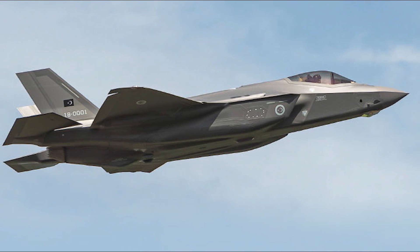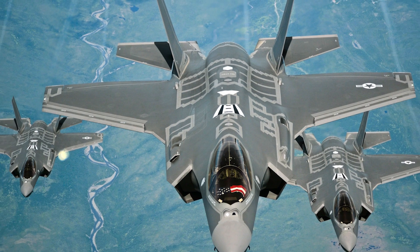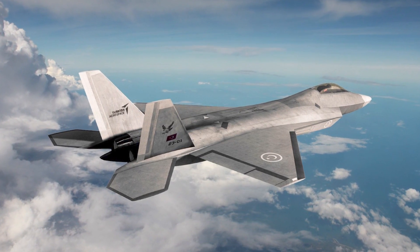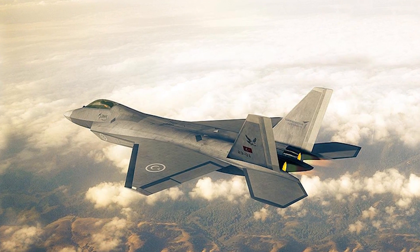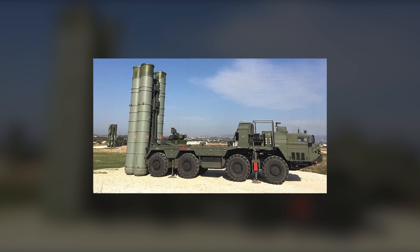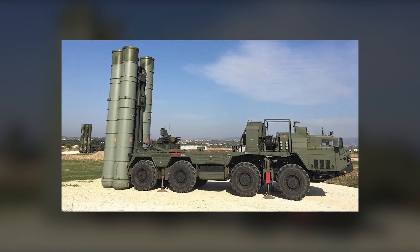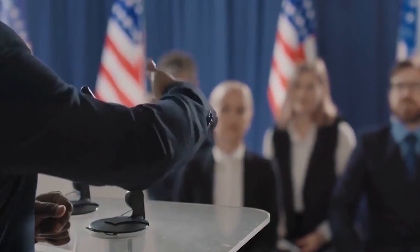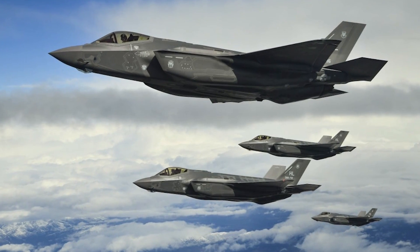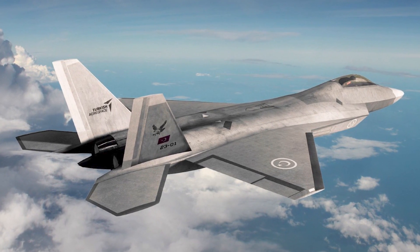The TUR-AF originally planned to replace the F-4E-2020 fleet with the F-35A Joint Strike Fighter and operate alongside the Milli Muharip Uçak or MMU/TF-X, which will enter service in the late 2020s to replace the F-16s. However, following Turkey's procurement of the Russian S-400 air defense system in 2019, the United States canceled the supply of F-35As to TUR-AF and removed Turkey from the program. This development has had a significant impact on TUR-AF's modernization plans.